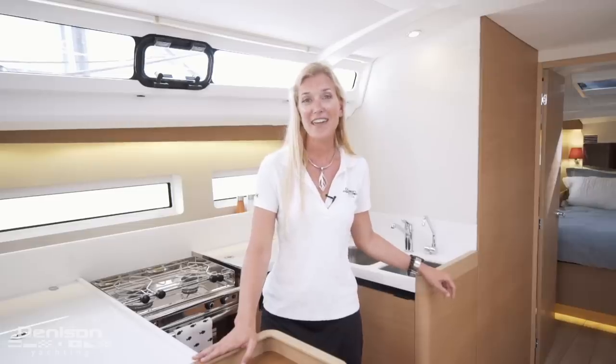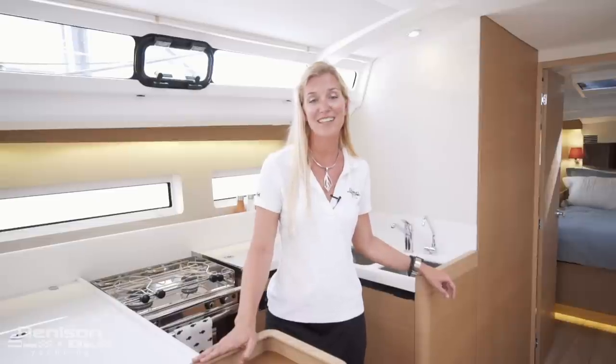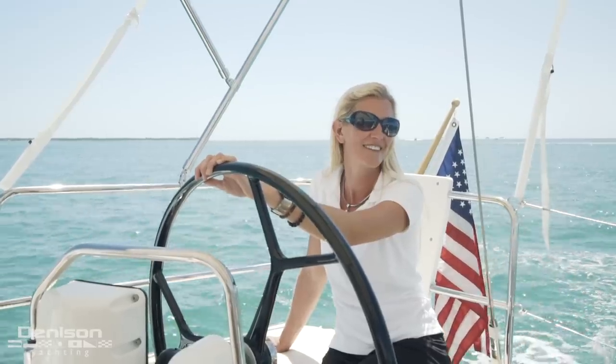There is nothing like waking up early, getting out on the water, spending time with friends and colleagues, and doing what I love. So on behalf of Denison Yachting and myself, I want to thank you for watching this video walkthrough. If you have any questions, please feel free to contact me. Thank you.